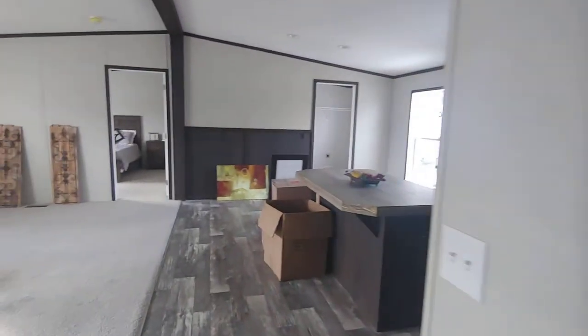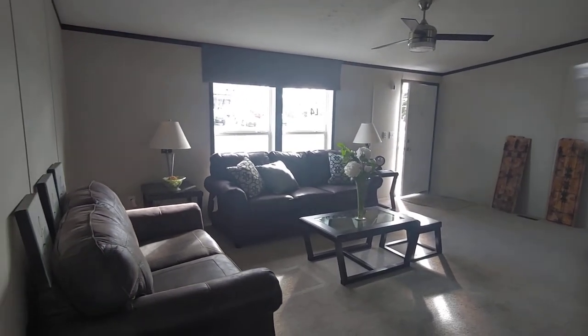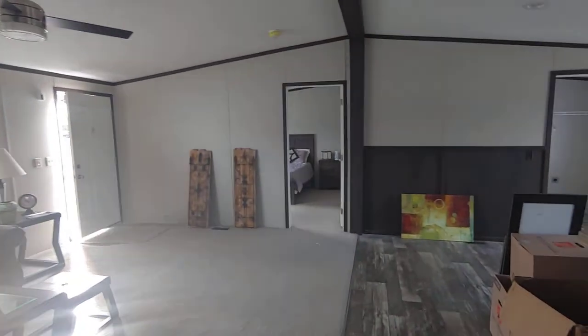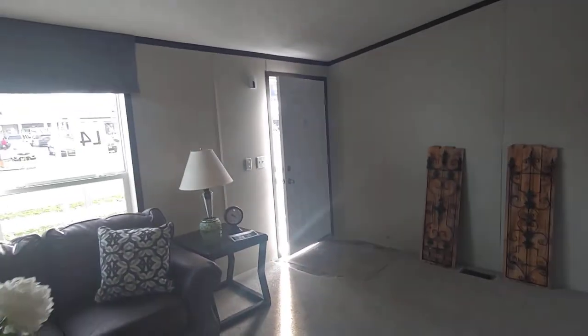And that's the whole house. Once again, that's the Amethyst by Clayton Marlette Homes. Thank you so much for watching the video, and if we can do anything else or answer any questions, feel free to reach out to us at Owl Homes of Fredonia.